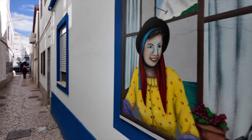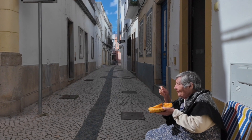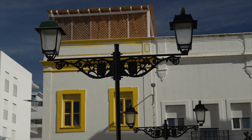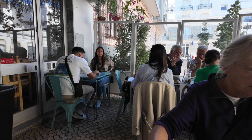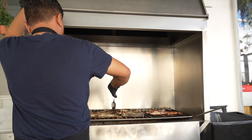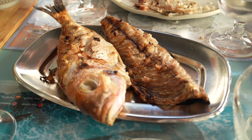I was looking for a place called Vai y Volta, a restaurant that specializes in grilled fish, but we got hopelessly turned around until a friendly local set us straight. The place is known for its all-you-can-eat mixed grill. They just keep bringing all types of beautiful fresh charbroiled fish until you've had your fill. It makes for a memorable lunch.